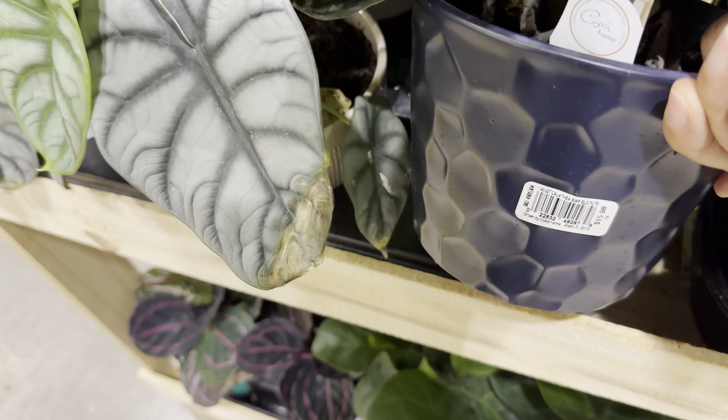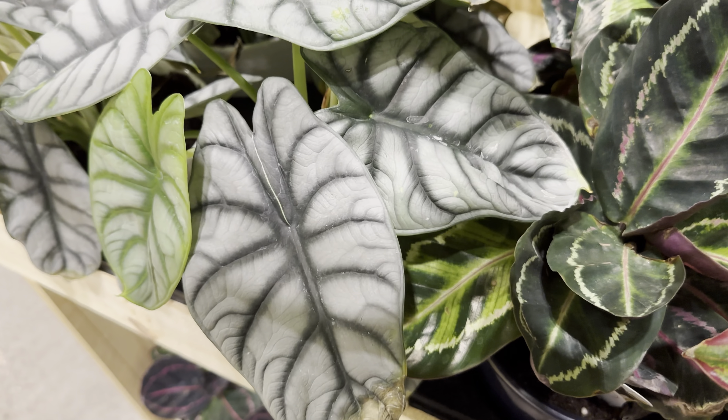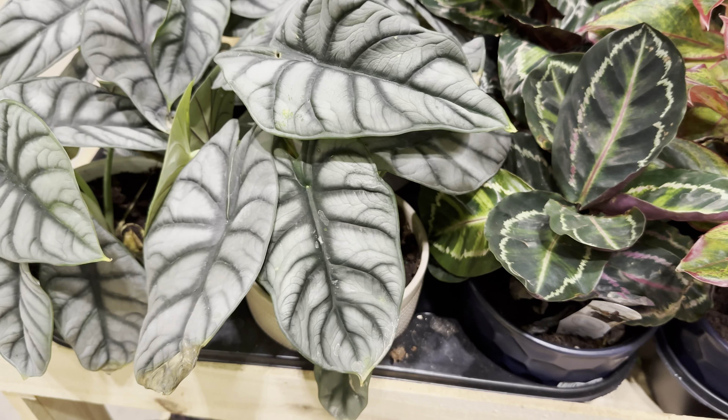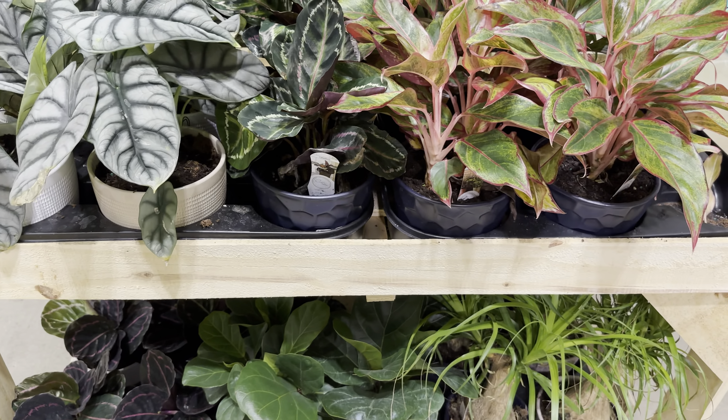These are all by Costa Farms and they're $15.98. I like how Costa Farms has updated some of their planters — I do like the ceramic matte planter. And this is an Alocasia Silver Dragon for $19.98, although this Lowe's has things on sale. The Costa Farms Trending Tropicals are $14.98, so really excited about that.